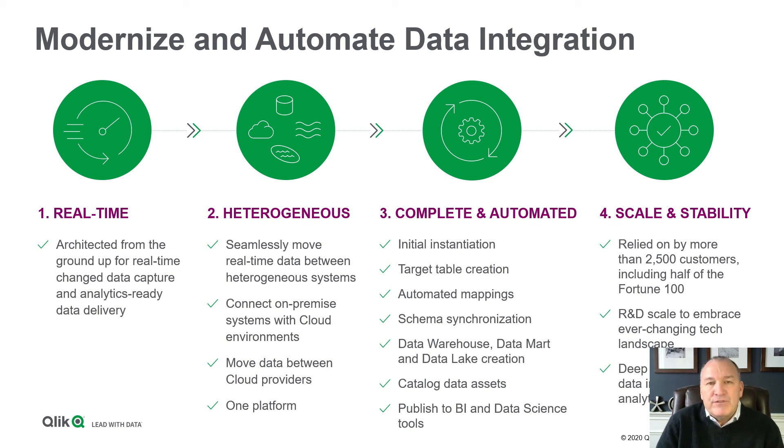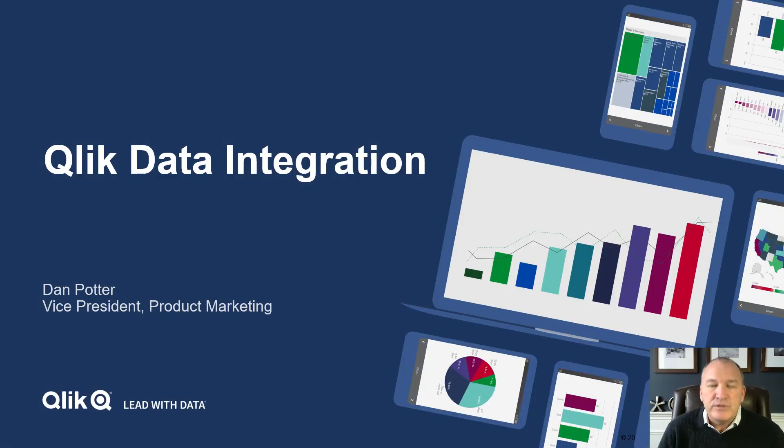I hope this provided a nice overview, and we welcome you to go into the resource center and the virtual booth, and to learn more about Qlik Data Integration. Thank you very much.